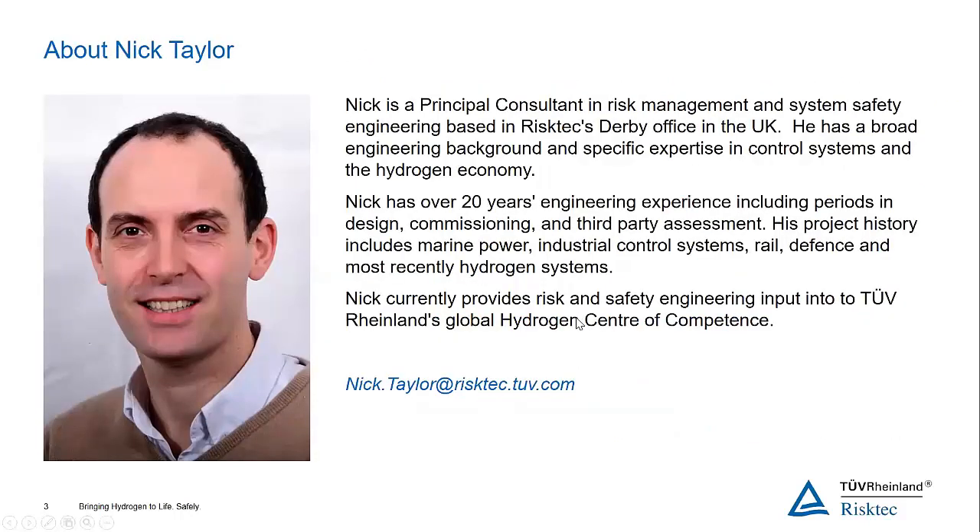I'd like to introduce today's presenter, Nick Taylor. Nick is a principal consultant in risk management and system safety engineering, based in our Derby office in the UK. He's got a broad engineering background with specific expertise in control systems and the hydrogen economy — about 20 years of engineering experience, including periods in design, commissioning, and third-party assessment across sectors including marine power, industrial control systems, rail defense, and over the last few years, hydrogen systems. Nick currently provides risk and safety engineering input into TÜV Rheinland's global hydrogen centre of competence.